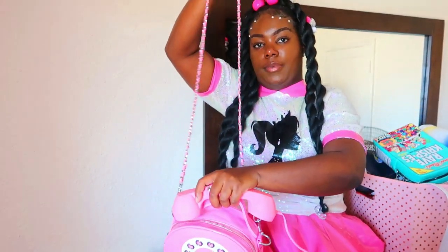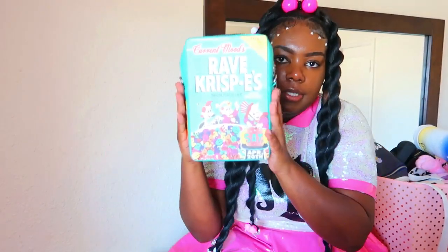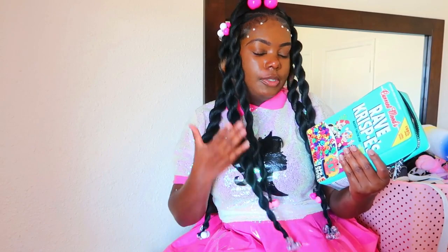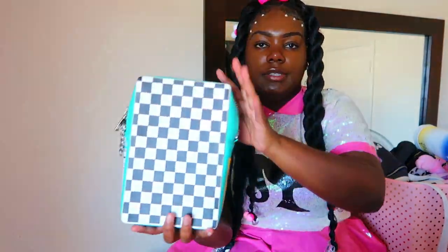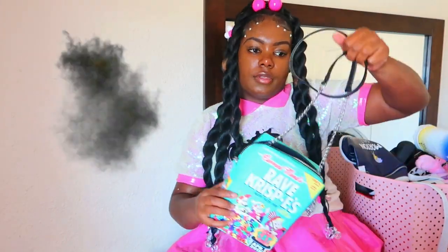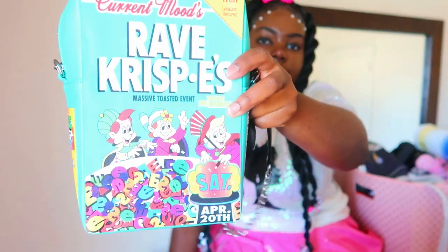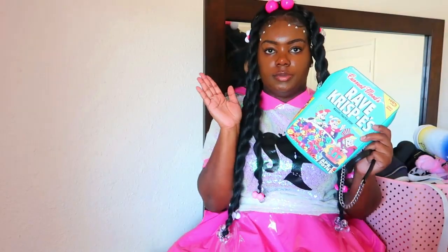Next we have another cereal box crossbody bag — this Rice Krispies bag right here. This would have to be one of my favorite purses because I love Rice Krispies. It's a play on that, and you always gotta go for the checkered — the checkered is fire. Here's the strap for that as well, and here's a close-up. I got this one from Dolls Kill as well.